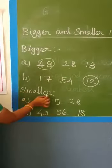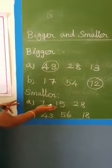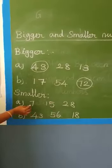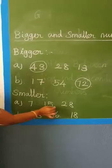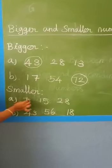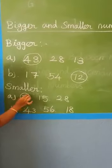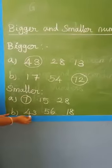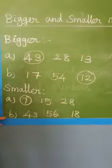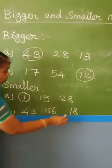Next, smaller number. Given three numbers. Which number is the smaller number? See: 7, 15, 20, 8. Which number is the smallest? 7. Put a circle. The next one: 43, 56, and 18. Which number is the smallest? 18. Put a circle.